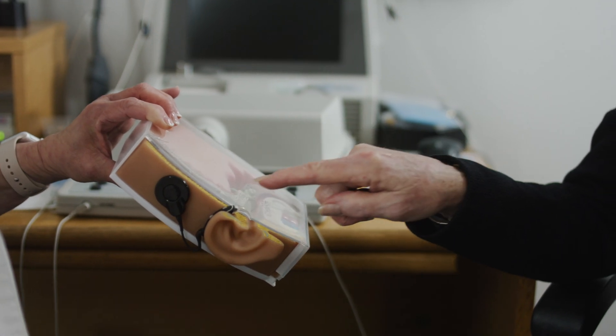The new sound processors that have come out have always been compatible with the previous generations of implants. The outside device can be replaced similar to a hearing aid replacement. The inside device is still compatible with the new devices that are coming out, so patients have not required new surgery in order to receive the same technology that's currently being implanted today. The goal is once you put the internal device in, you never have to take it out again.